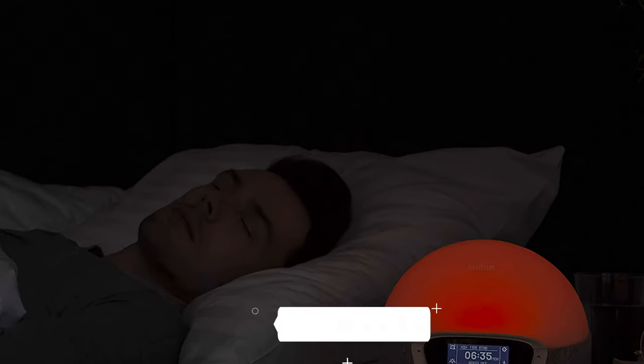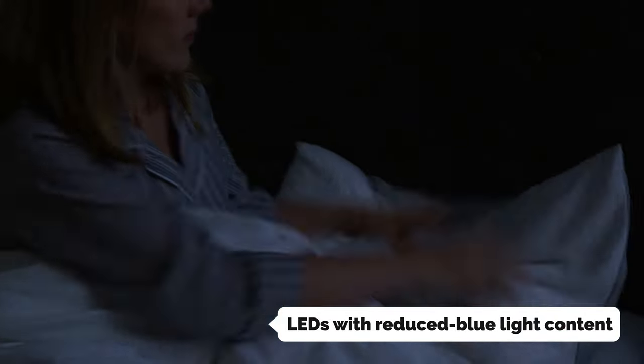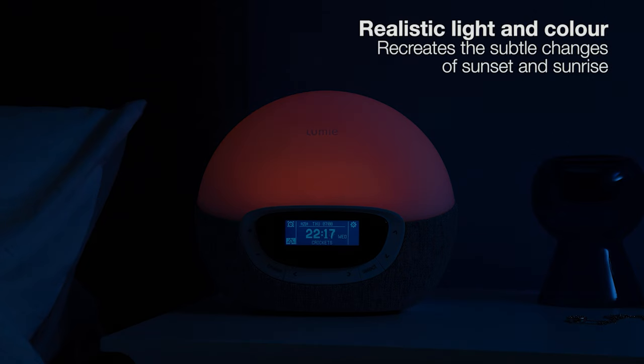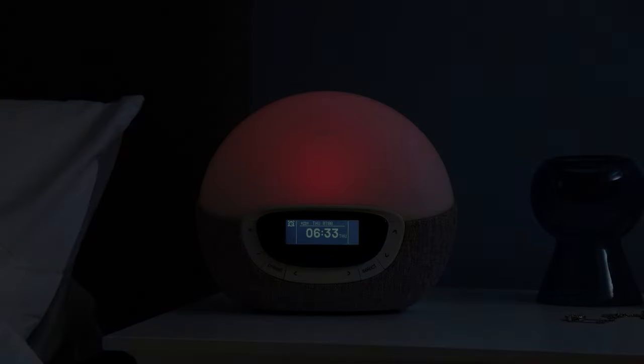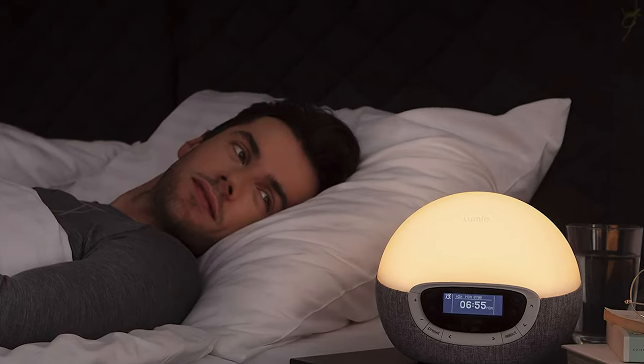Plus, with its LEDs with reduced blue light content, you can create an environment where sleep comes easily. The Lumi Body Clock Shine 300 is also designed to last. Developed in Cambridge, England, by light therapy experts, this wake-up light alarm clock features a smooth plastic glow for even light distribution and a stylish gray speaker cloth. But perhaps the best thing about the Lumi Body Clock Shine 300 is the fact that it's the best way to wake up.